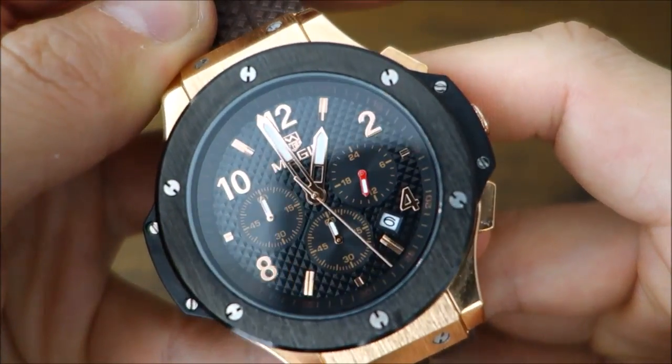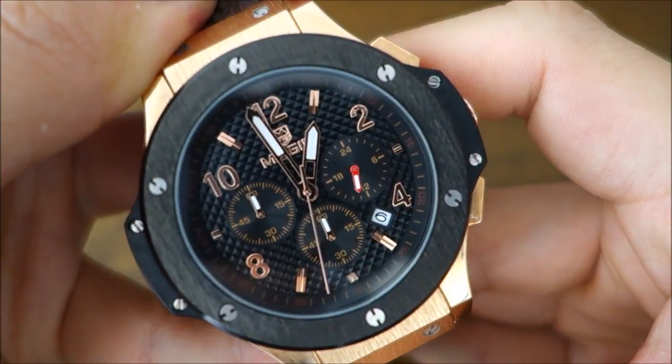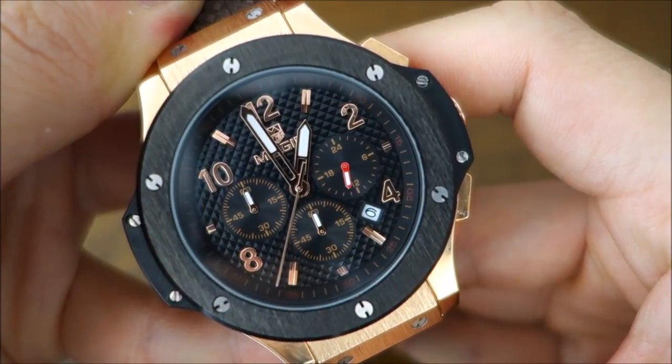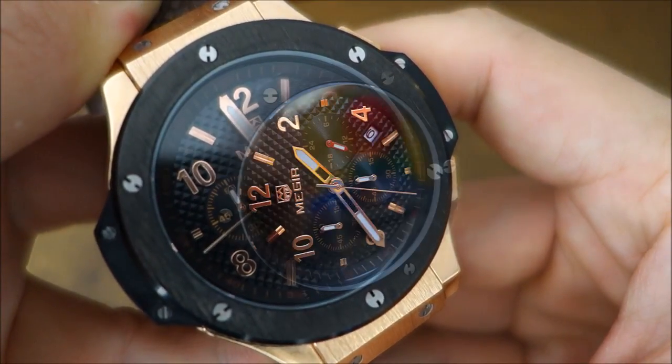So there you have it — the Megir 3002 with quartz movement and silicon band. Let me know what you think of this watch and the brand if you have any experience with Megir. If you enjoy the videos, please consider subscribing — I put out new content weekly, always aiming to be objective about all things horology. Thank you for watching and I'll catch you next time.